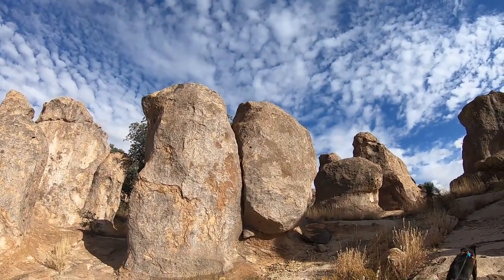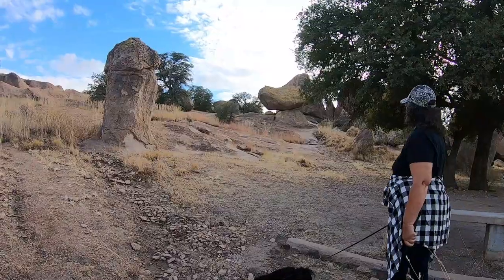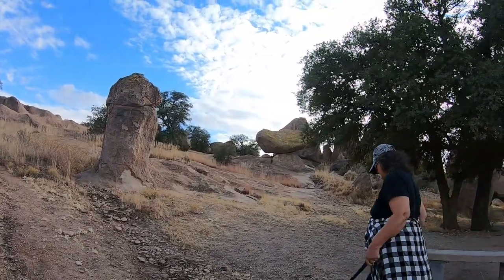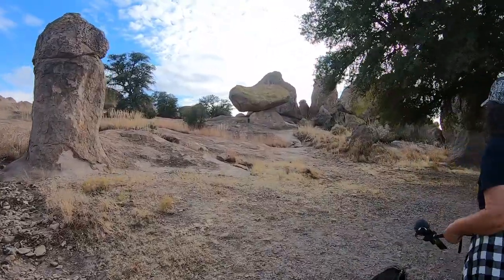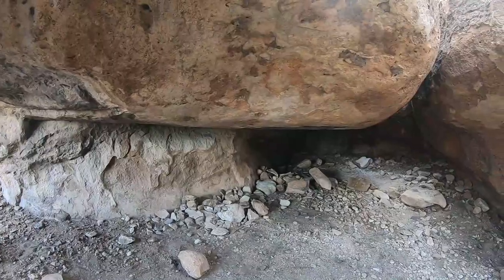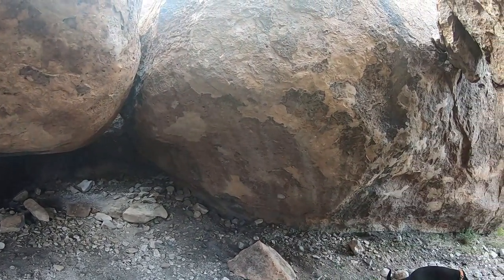That is called the Spanish crust. Take the path to the right, pass the tree to the balancing rock. Continue on the path to the right to the cave-like formation — a great spot for shelter and campfire. Keep you warm.